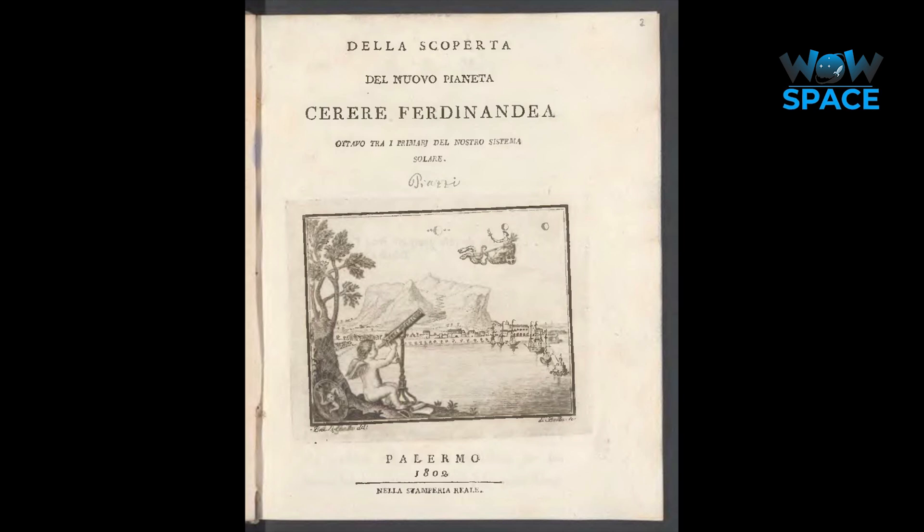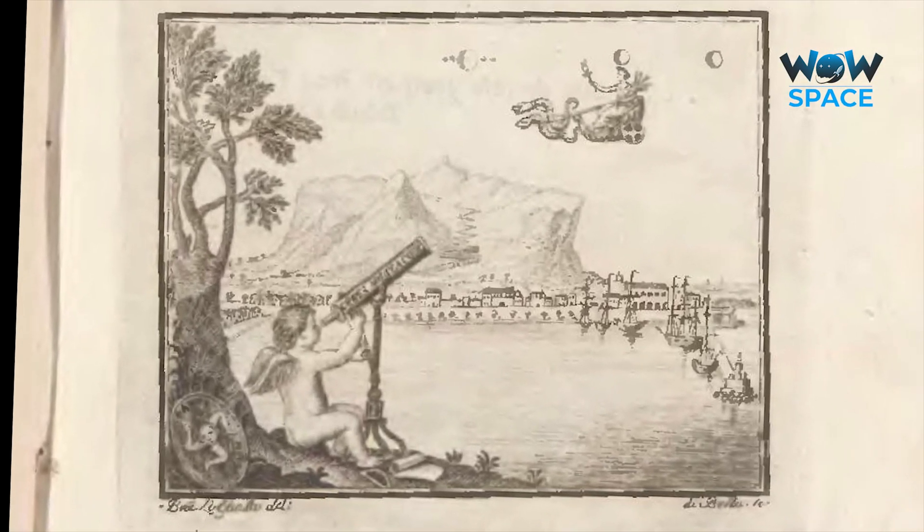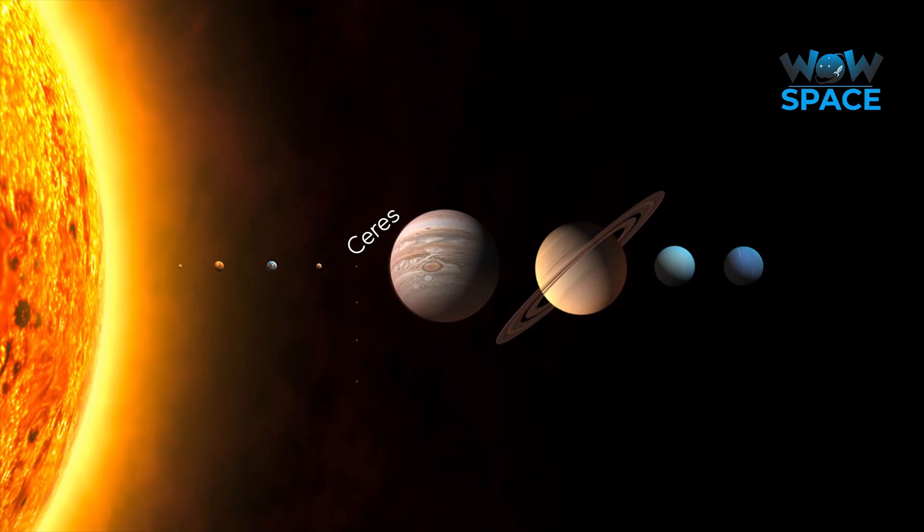The first asteroid to be discovered, Ceres, was found in 1801 and was added to the list of planets. A year later, Pallas was discovered, and in the following years Juno and then Vesta. Because of this, in 1845 our solar system had 11 planets — the original 7 from Mercury to Uranus, as Neptune hadn't been discovered yet, plus the 4 asteroids.